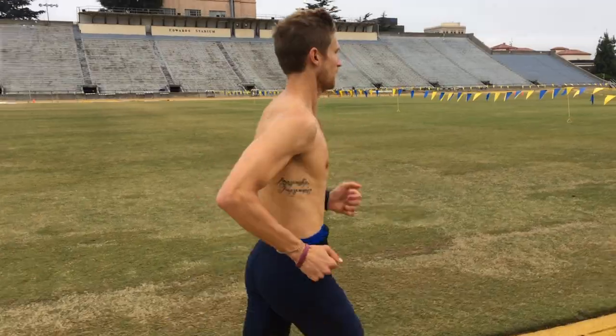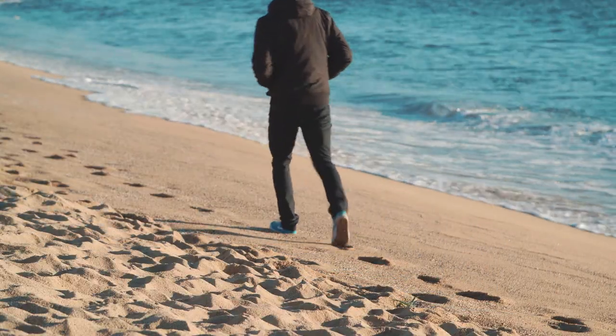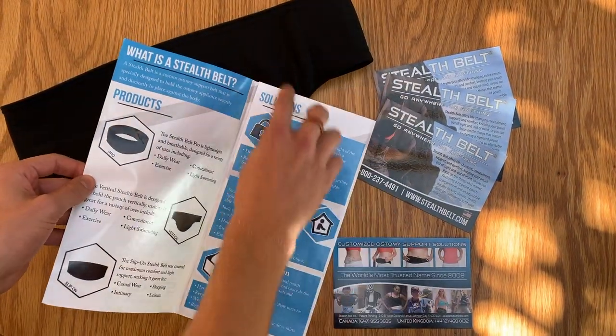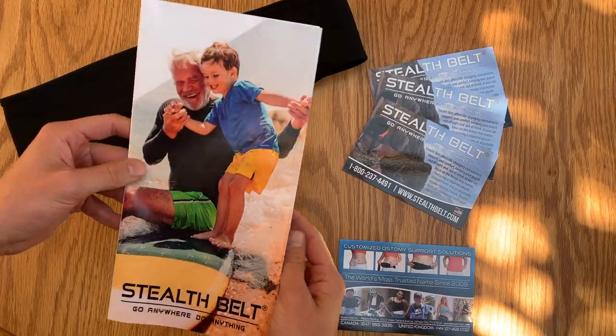Whether it's somebody like myself who uses the belts to push physical limits and run marathons, or somebody simply looking to live a more comfortable and dignified life, anybody with an ostomy can really benefit from a product like the Stealth Belt. If you think your patients can benefit, please contact us. We can send you a sample belt to show to your patients, send you information to pass out to them, and if you get them to contact us, we can help them through the measurement process. We've got a lot of people on the phones who actually use these products themselves and can help patients get into the best possible belt so they can live their best lives. Thanks so much.